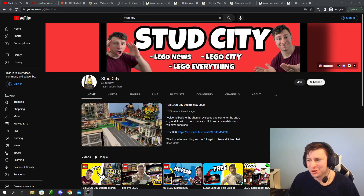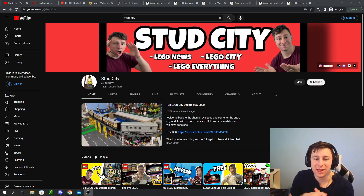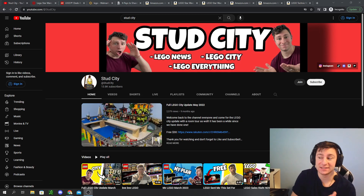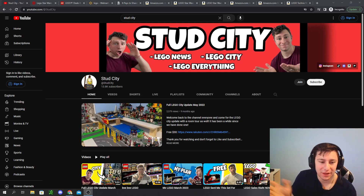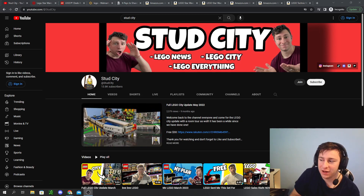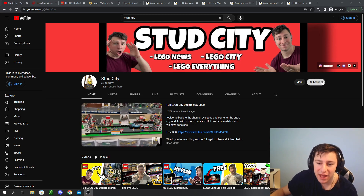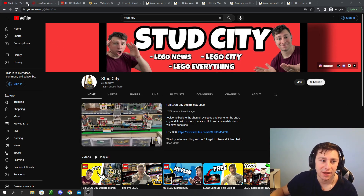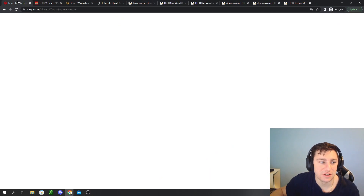Welcome back everybody! If you're looking for LEGO deals, you most likely stumbled onto the right video. Today we're going to be taking a deep dive into what's currently on sale for LEGO, as we do every single week. If that interests you, stick around and hit that subscribe button — we're near 14,000 subscribers and on our way to 20K. Let's jump into some LEGO deals.